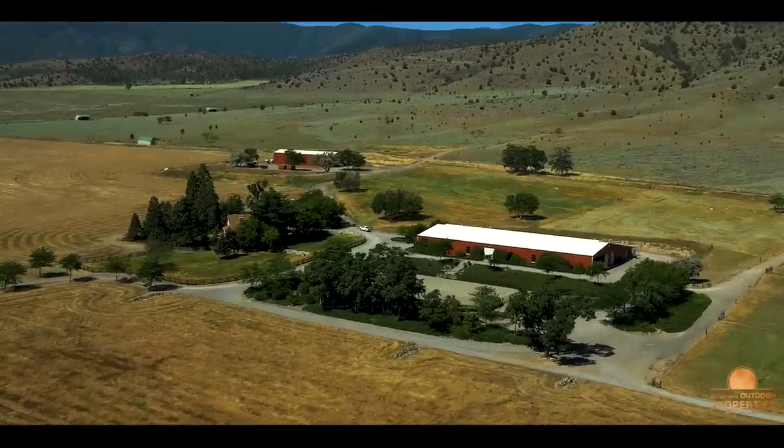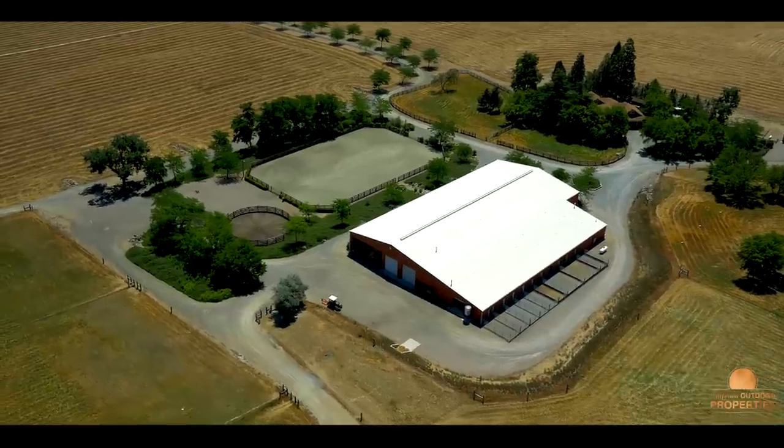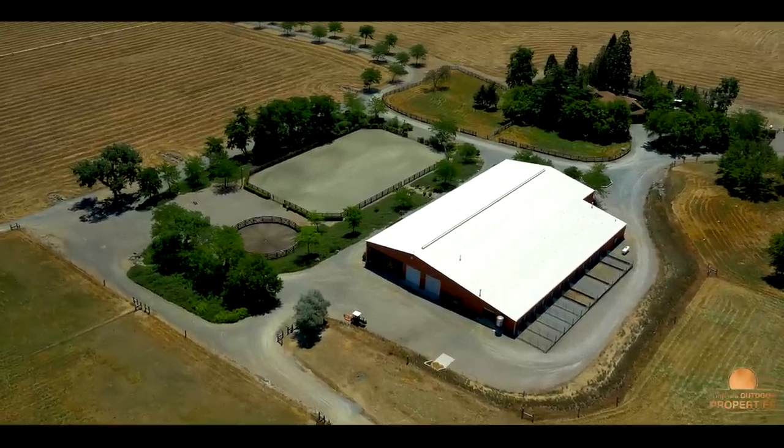The ranch is set up for the equestrian, with indoor and outdoor arenas, a round pen, and barns. It is ready to use.